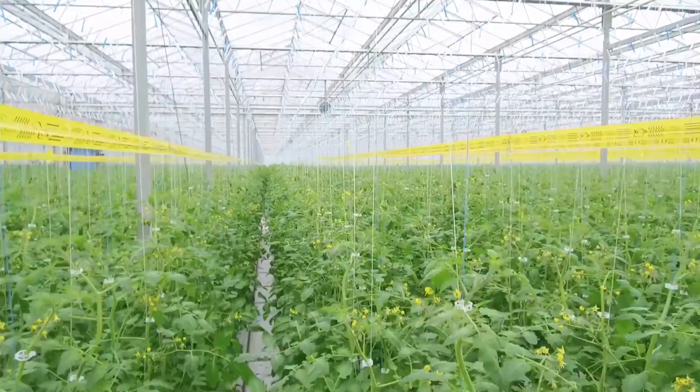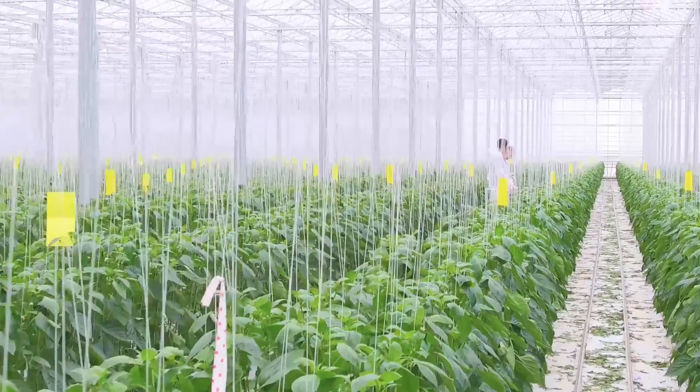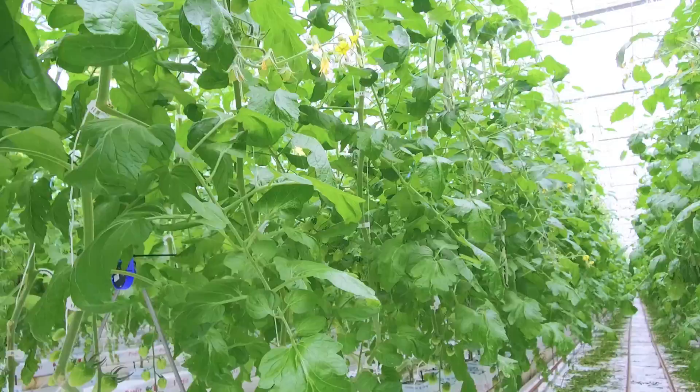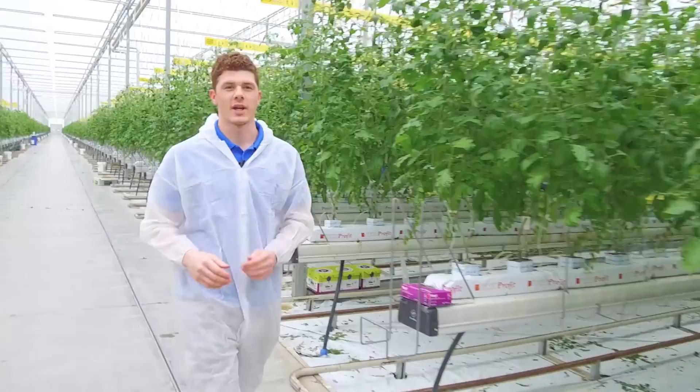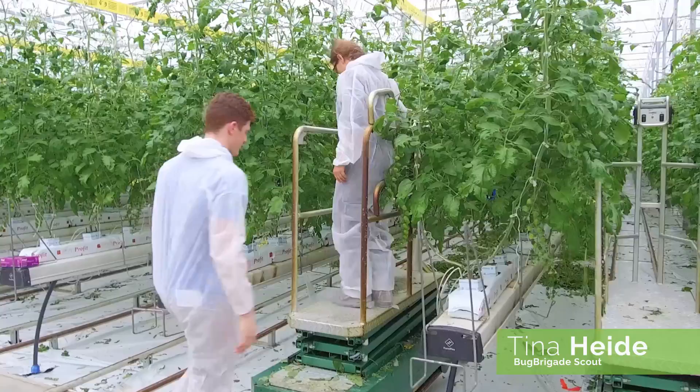Let's see if you can find a few of our bug brigade members. In any Nature Fresh greenhouse, if you look long enough, you'll find yourself a scout. I think I just found one now. Hey Tina, how are you doing today?